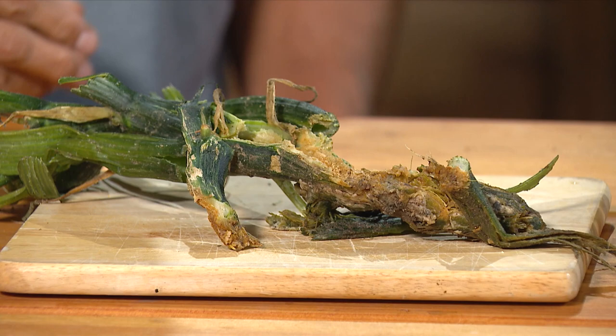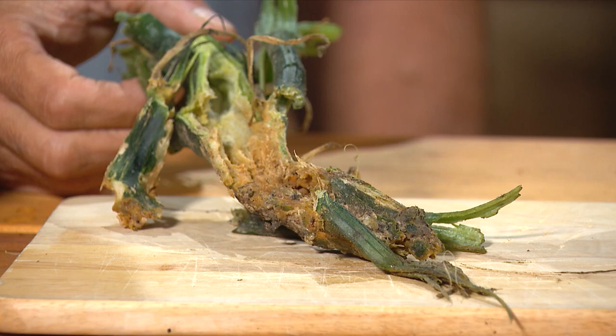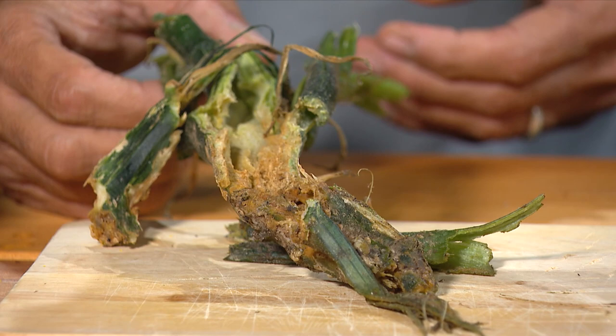Another thing you can use is frass. Not everyone knows what frass is, but it is the excrement that insects leave behind after they feed. This is a common occurrence, sadly, for a lot of gardens, especially in Virginia. This was taken right from a garden in Richmond today.